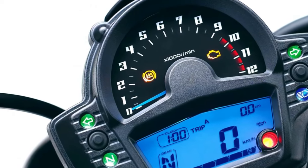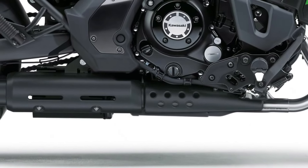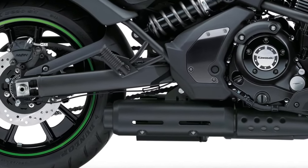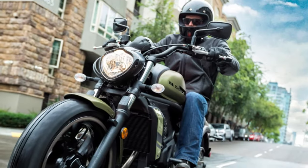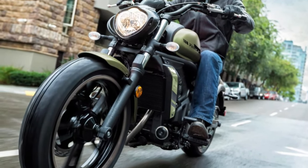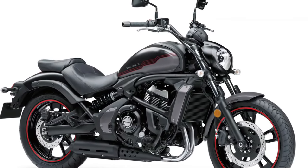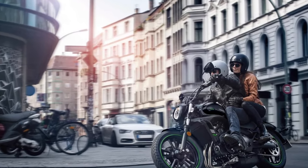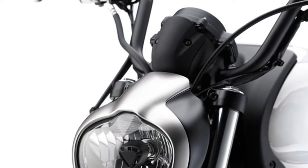Technology plays a significant role in the 2025 Vulcan, with a new digital instrument panel that provides a clear and comprehensive view of essential information. The panel includes a large, easy-to-read LCD display that shows speed, fuel level, and other key data. Riders can also access various settings and functions through an intuitive interface.